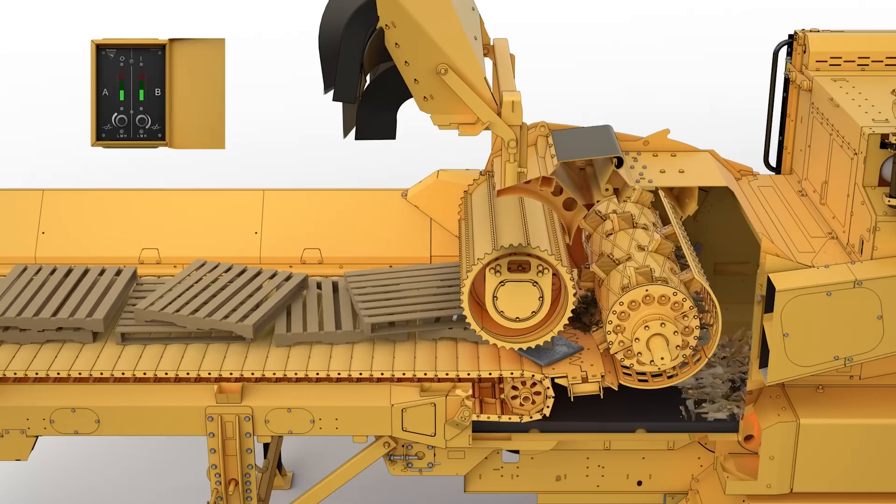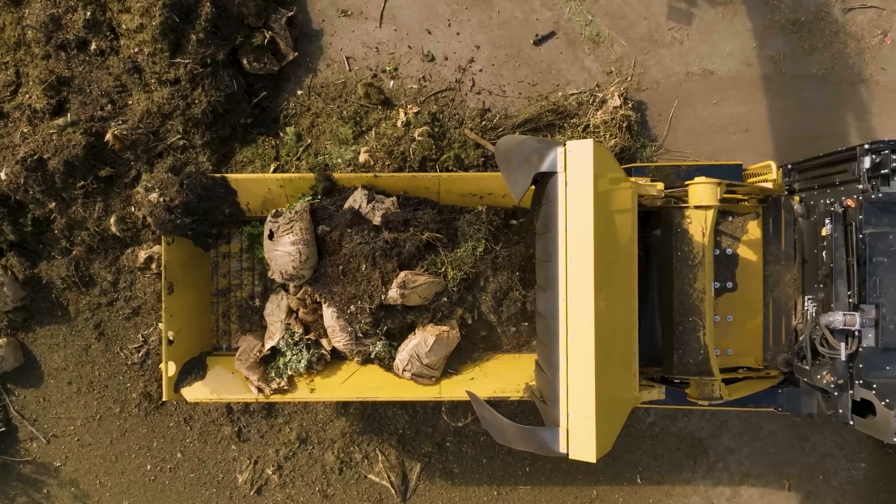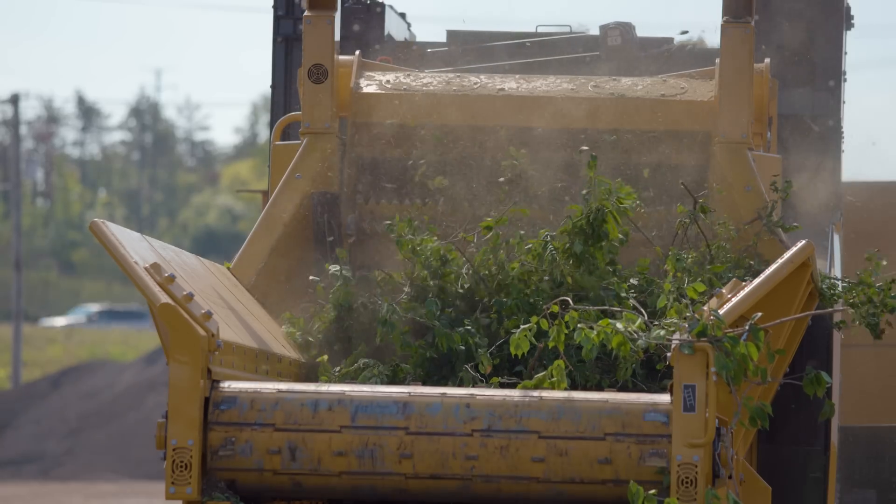The optional damage defense system can detect certain metal contaminants, shut down production, and reverse the feed system before they can be processed, helping protect the equipment.